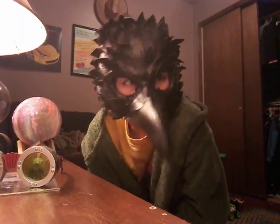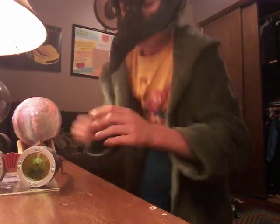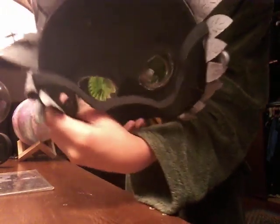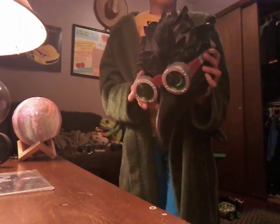Next we have this — it's a plague doctor mask. I put my glasses on the mask and it then looks like the real full version, kind of with leather feathers.